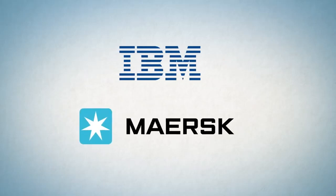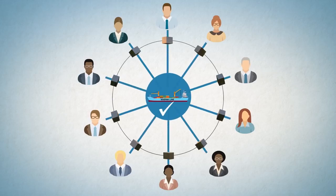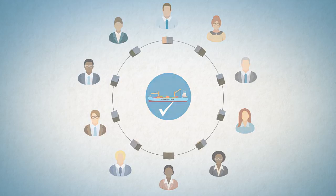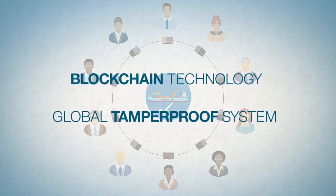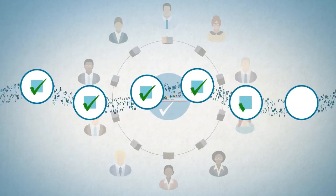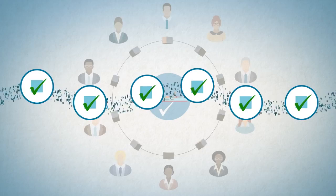IBM and Maersk are addressing this problem with a distributed permission platform accessible by the supply chain ecosystem, designed to exchange event data and handle document workflows. Maersk and IBM are employing blockchain technology to create a global tamper-proof system for digitizing trade workflow and tracking shipments end-to-end, eliminating frictions including costly point-to-point communications.